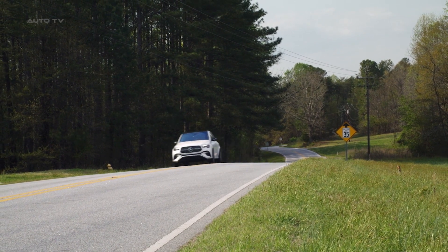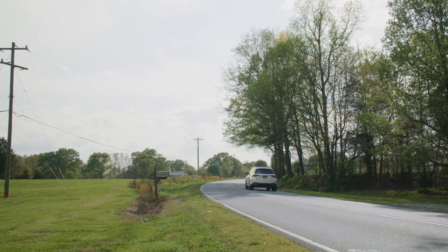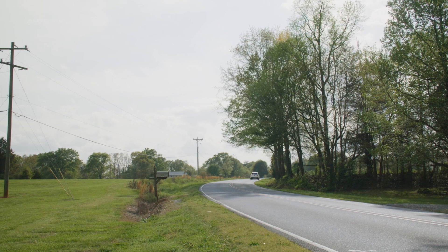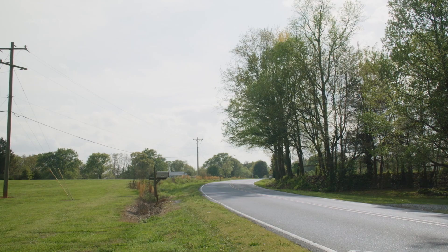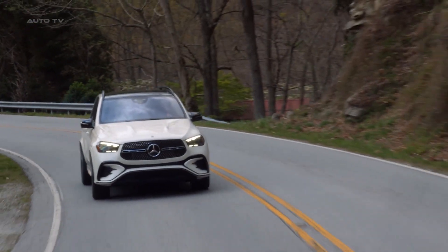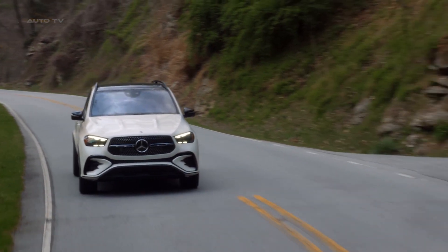The 2024 model features a subtle facelift and a new plug-in hybrid powertrain. Updates include a revised front bumper, an updated grille, new lighting elements, restyled wheels, a new steering wheel with touch-sensitive controls, and additional upholstery options. The infotainment system now includes the second generation of the Mercedes-Benz MBUX interface with wireless Apple CarPlay and Android Auto.